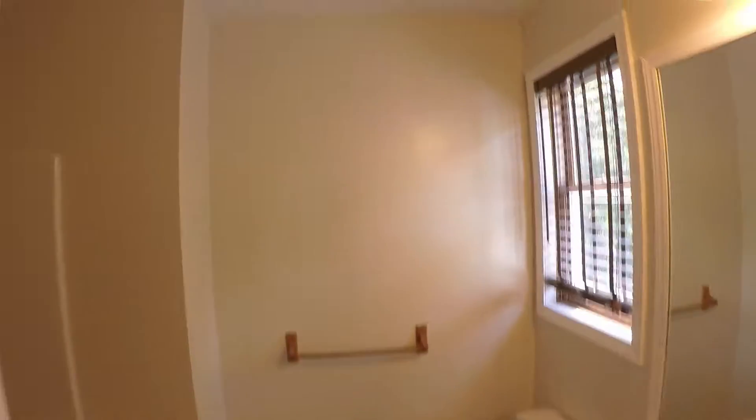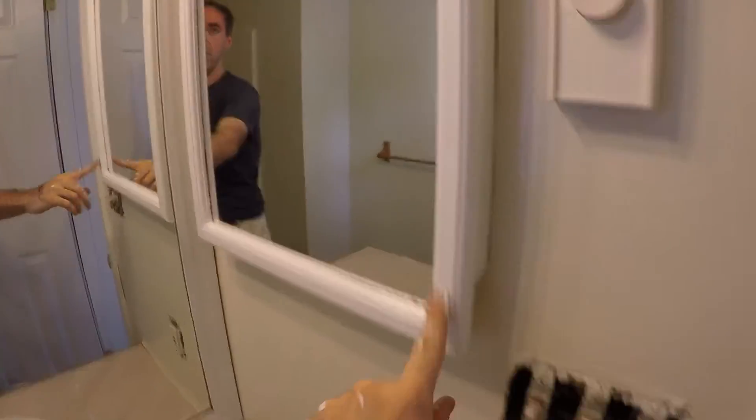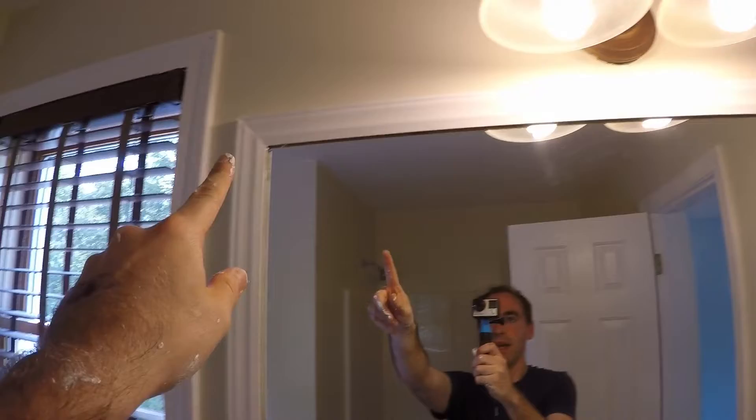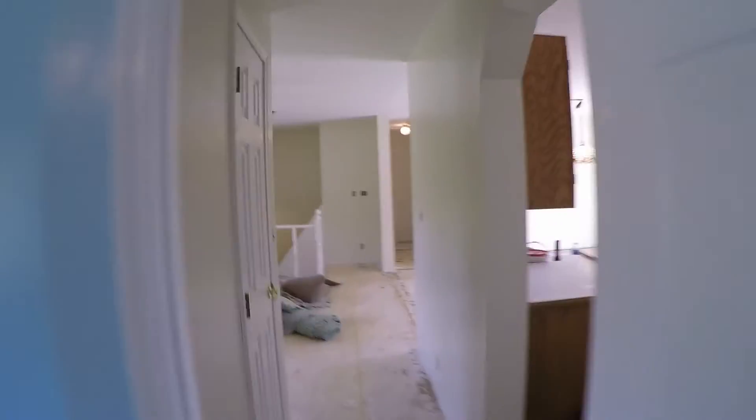Again here's another bathroom. We got this painted all neutral. All the ceilings are done — nice and bright white. I love it. The house looks really clean. We painted this medicine cabinet white and I painted up around the mirror here as well, so that's all nice and white. Everything is just super clean.